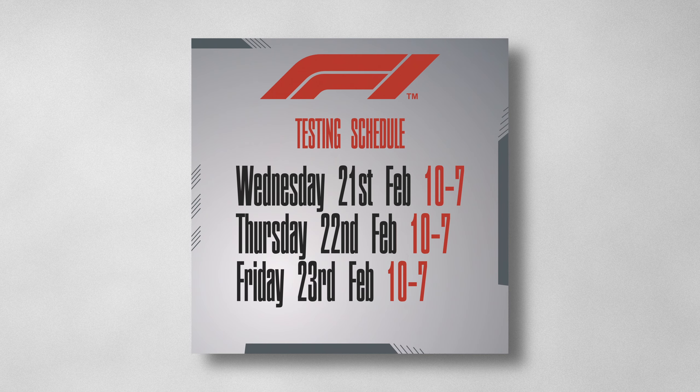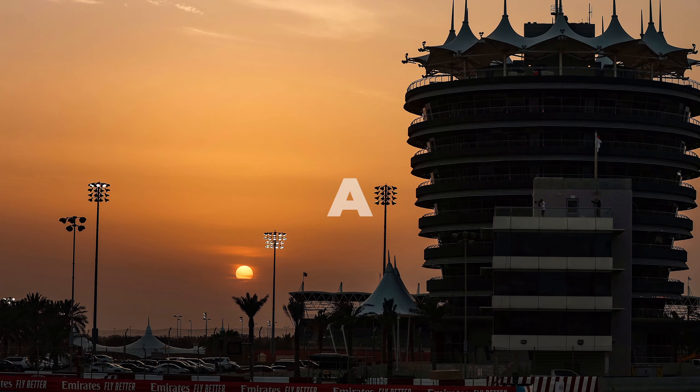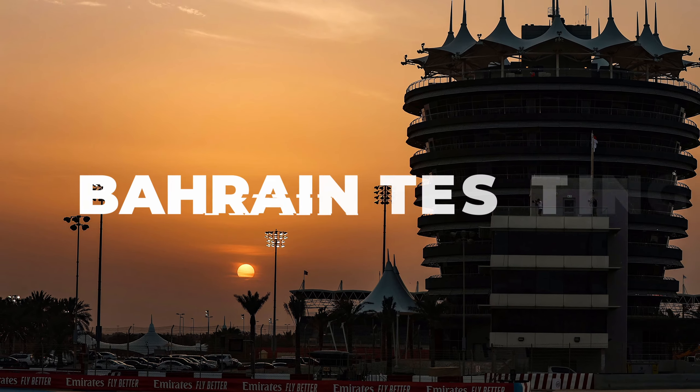This year pre-season testing will take place from Wednesday February 21st to Friday February 23rd. Testing will run from 10am to 7pm on each day local time, 30 minutes less than the previous year. Testing itself takes place at the Sakhir circuit in Bahrain, which is the regular testing location as it takes place at the same race circuit that the season opener will take place at a week later.